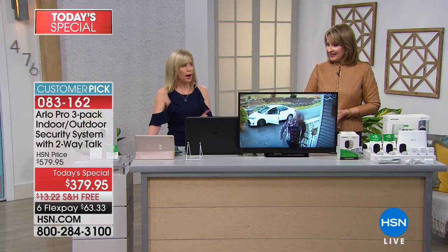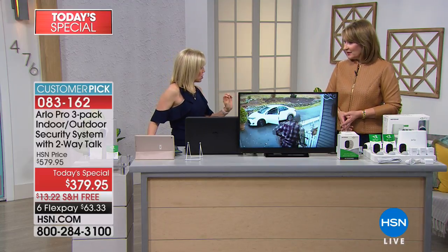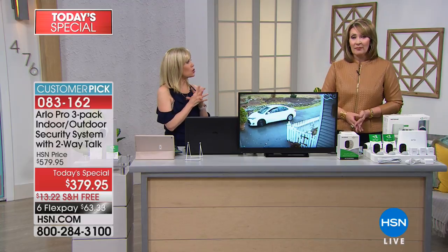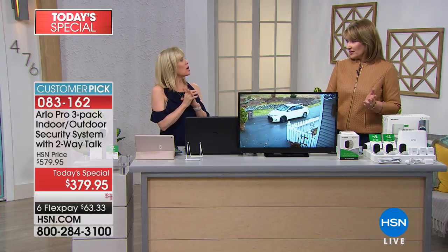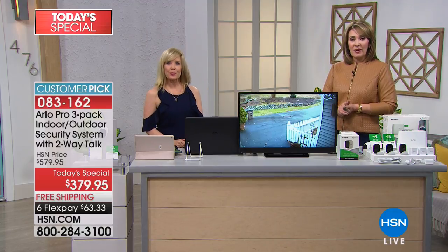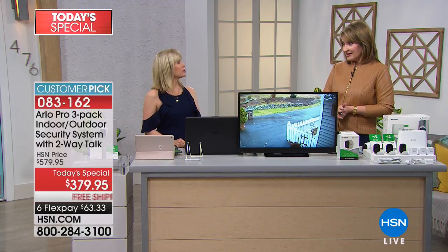We also sell a separate camera for $159.95 if you'd like to add an extra. But with this package you get all three cameras — all rechargeable with rechargeable batteries — and everything you need to get up and running. The best part is the peace of mind knowing that even when you're not home, it's like having security guards keeping an eye on things at all times, with no fees ever. We have a Skype caller, Constance, who wants to share her experience catching the bad guys with her Arlo.